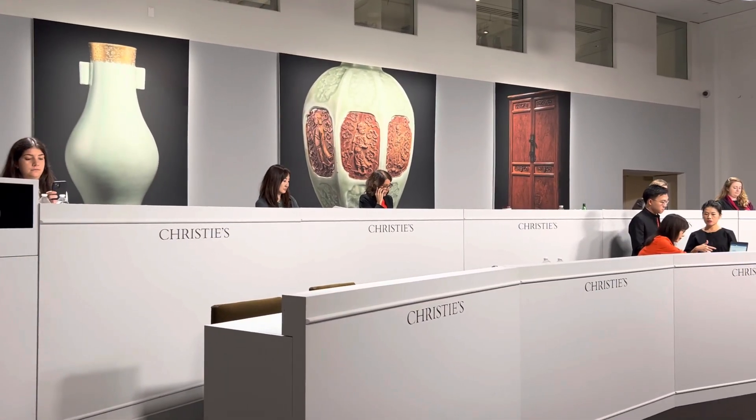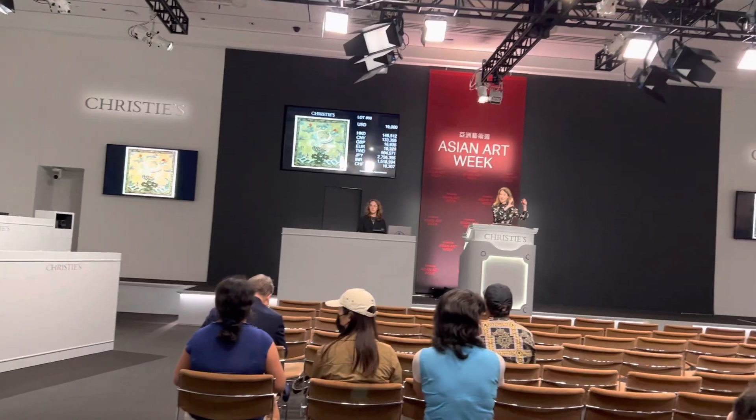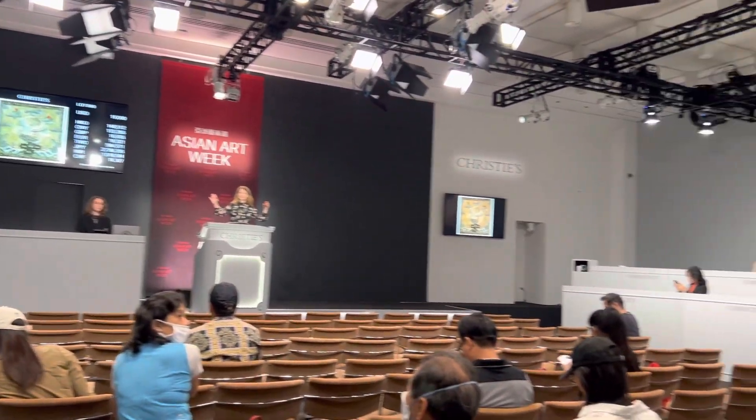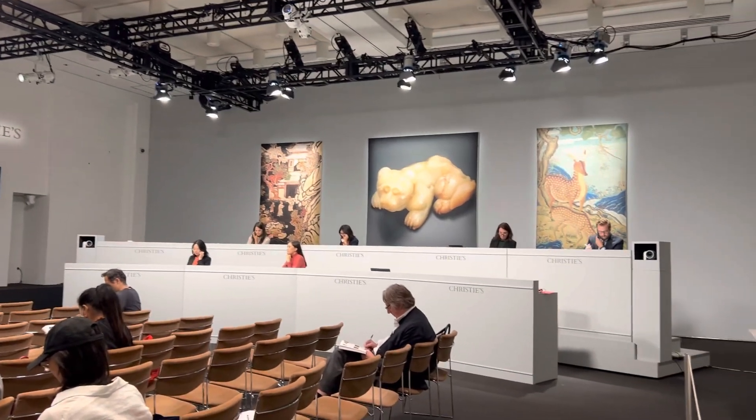Anyone else coming in? Yes or no? Show me a sign — it's $19,000. Going up at $19,000. Surpassed at $19,000.